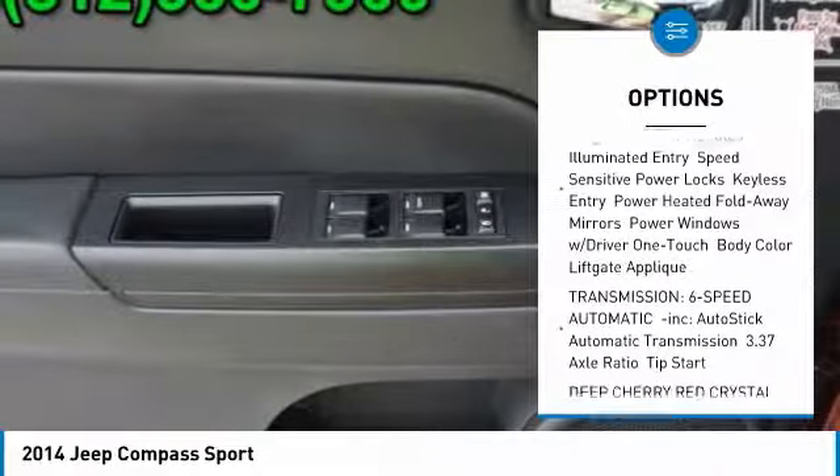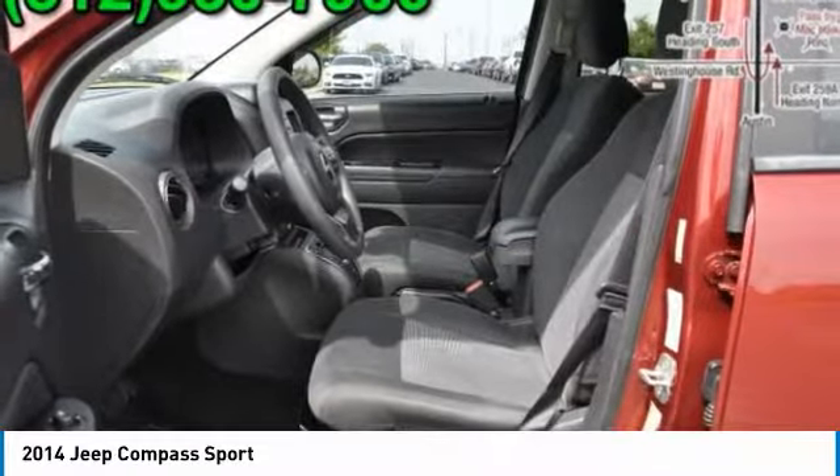Additional features include an adjustable steering wheel, cruise control, floor mats, aluminum wheels, and rear defrost.